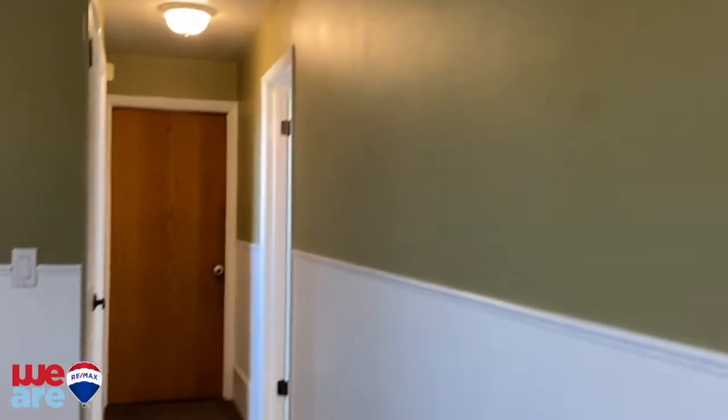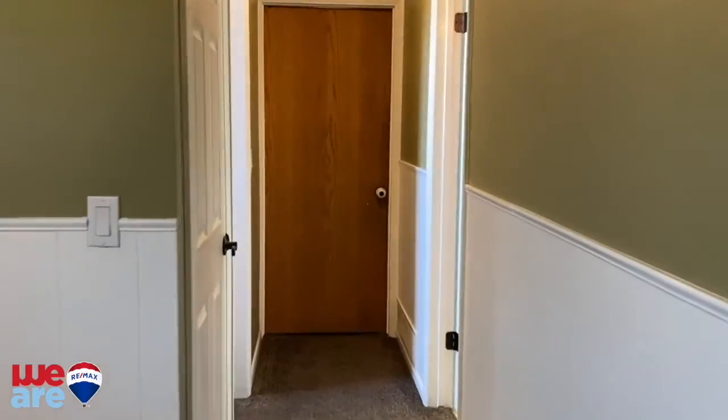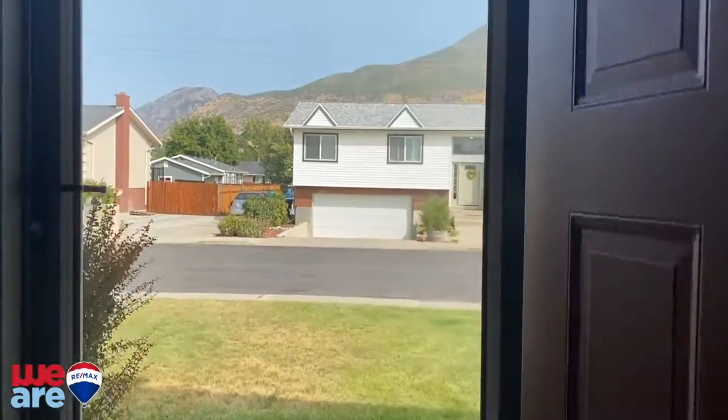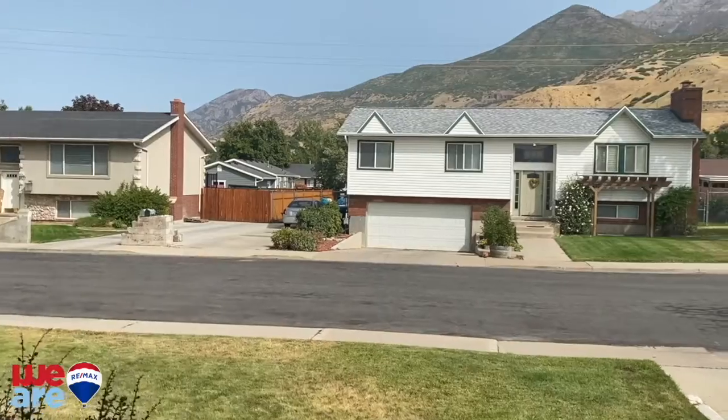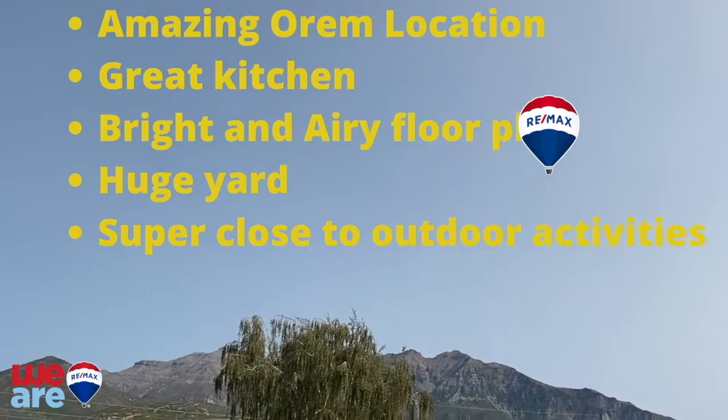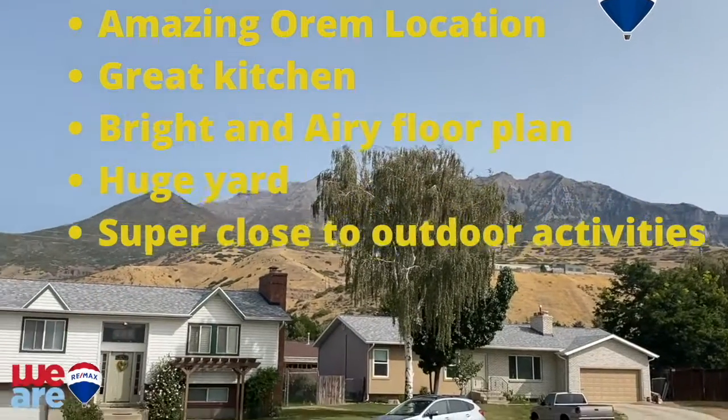It has a two-car garage at the end of this hallway. So just pretty dialed in, ready to move in. You can sit and enjoy nice summer nights. And Timpanogos is right there for you. Thank you.